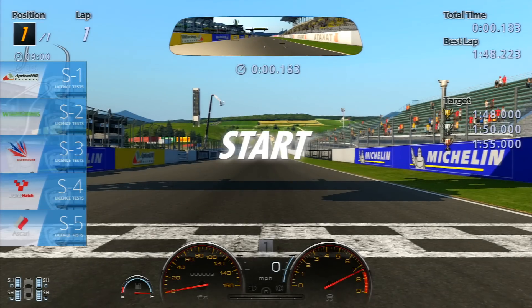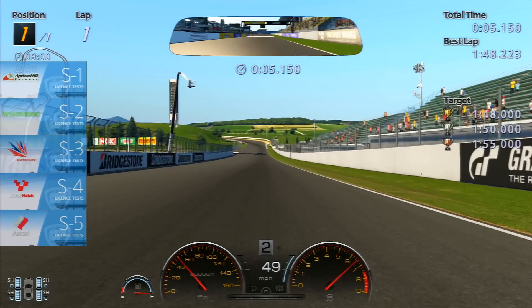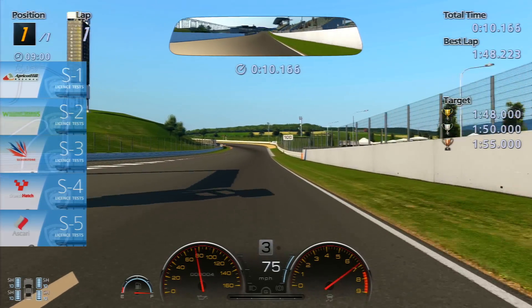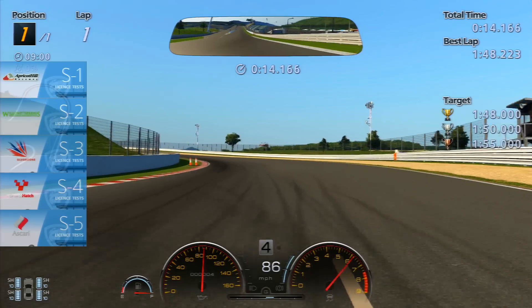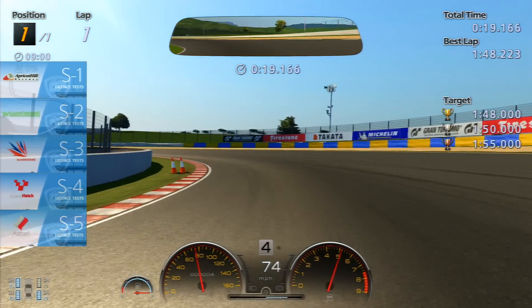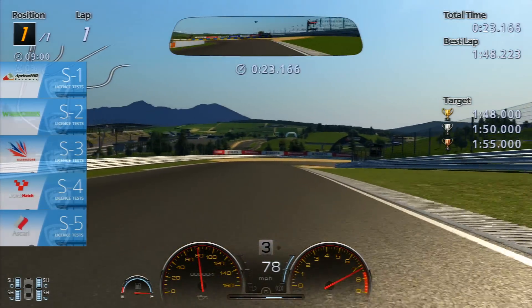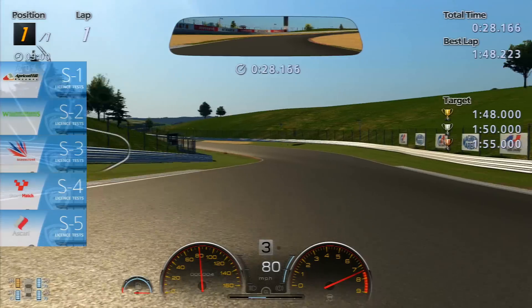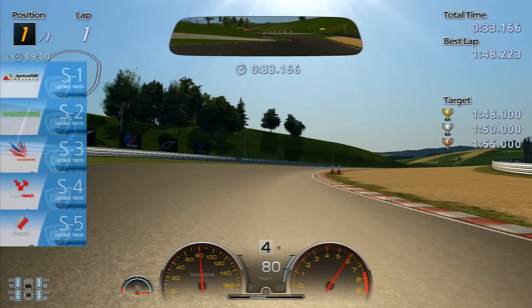We start off here at Apricot Hill in the Toyota GT86, and we've got to achieve a 1:48 flat for the gold. The line there is my previous best, so I was 0.2 off on my first try — this is my second try. Generally using third and fourth through most of these corners, and a lot of this whole test in fact, all five events, is a lot about accelerator control.